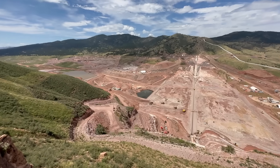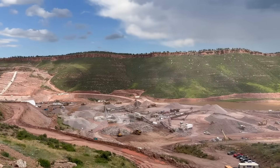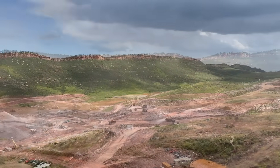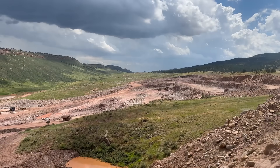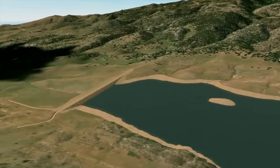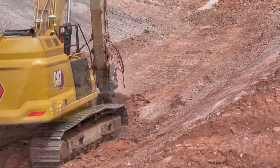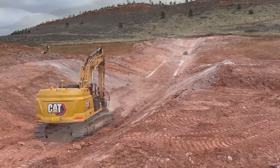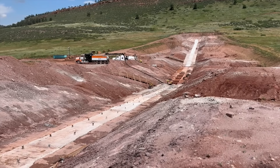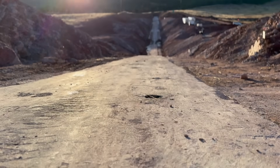We have a saddle dam located on the south end of the reservoir. That saddle dam allows us to store the 90,000 acre-feet we need to meet the water supply criteria for the project. The saddle dam is about a 35-foot clay core rock fill dam. We've completely finished the foundation excavation, grout cap work, and foundation grouting, so it's ready for embankment next season. That's a pretty big milestone for the project.